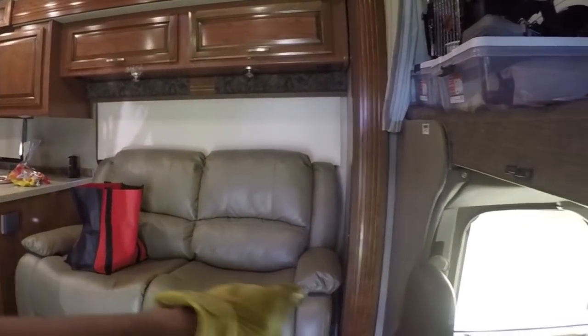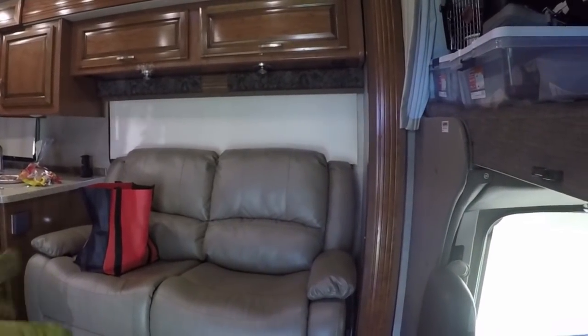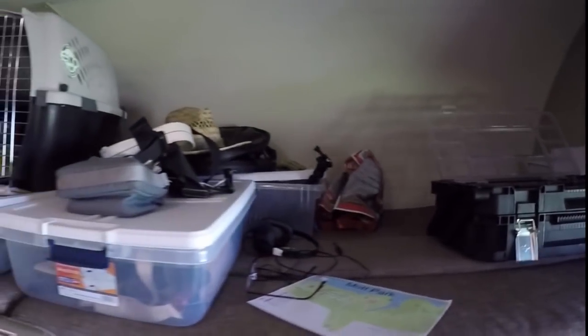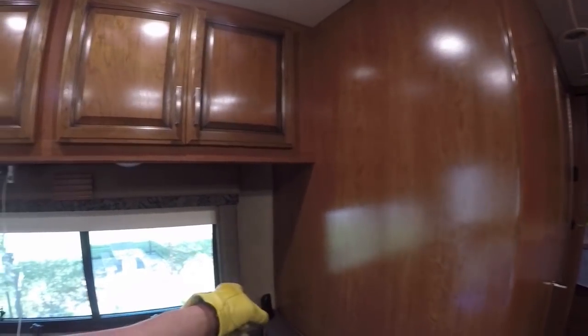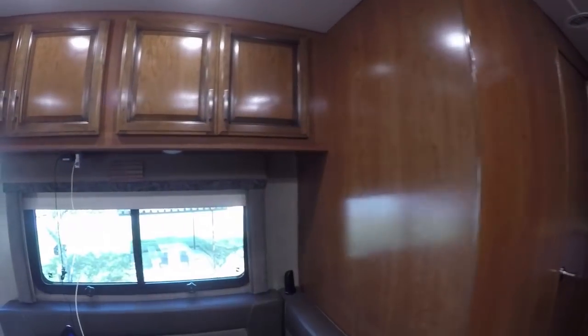We took out the jackknife sofa and found a recliner sofa on Amazon, so we can now sit in here and relax in comfort and watch TV. We found some bins that work great for miscellaneous stuff — camera gear, dry foods. I've installed a cellular booster: there's an antenna on top and a booster back under the master bed, tied into the inverter power so it works whether we're boondocking or not.